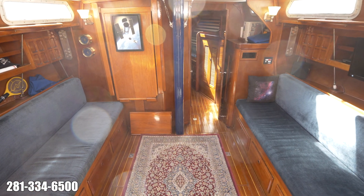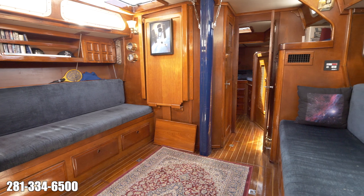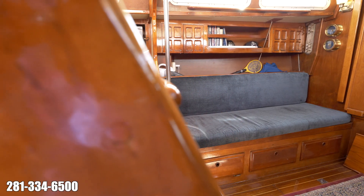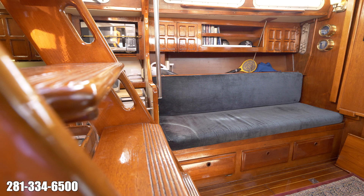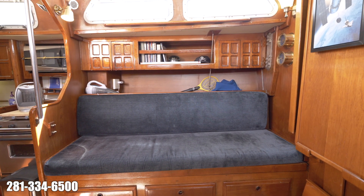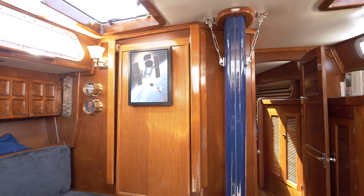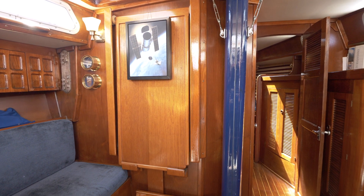The layout is a standard center cockpit configuration with an abundance of warm woodwork and natural light, and two marine AC systems. The salon features a straight settee to both port and starboard with plenty of storage above and below on both sides. The dinette can be folded away for more open space.